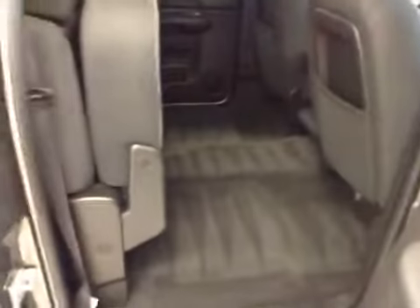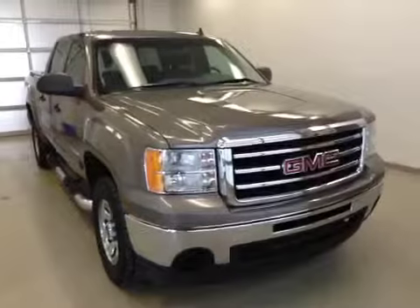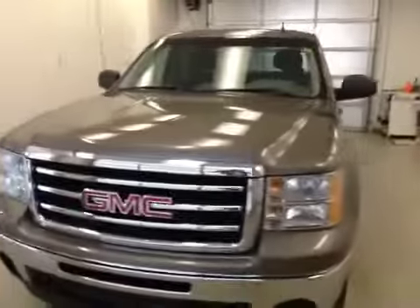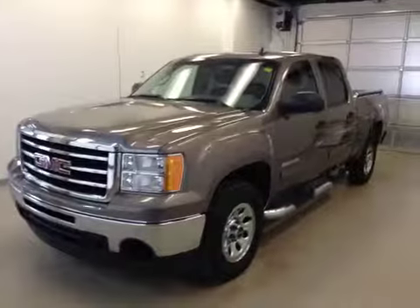Options here include a center seat armrest and rear seats that fold up very easily to make room for extra cargo space. Again, stock number 121473A: a 2012 GMC 1500 Nevada, color mocha.